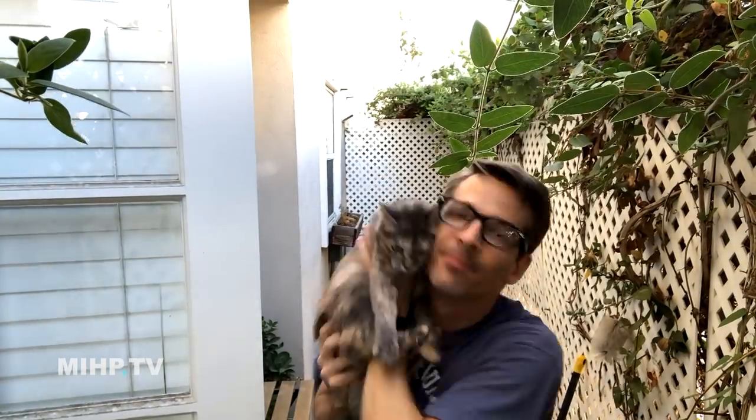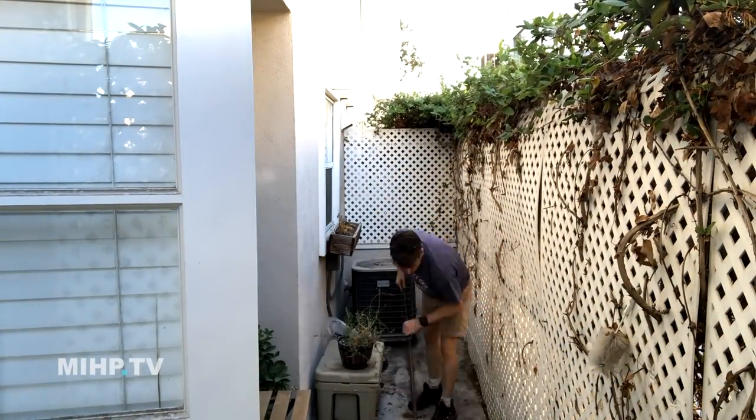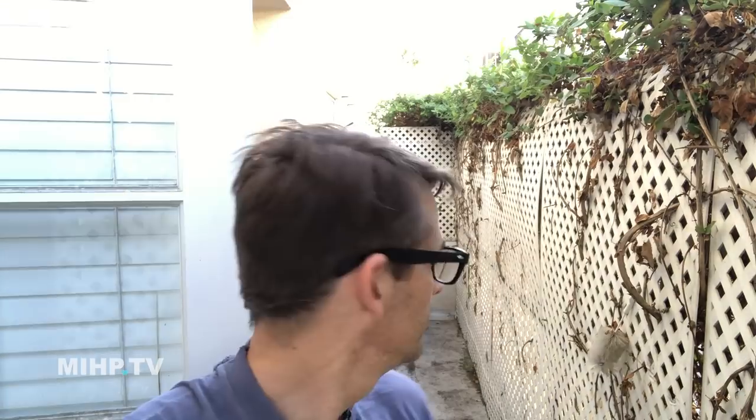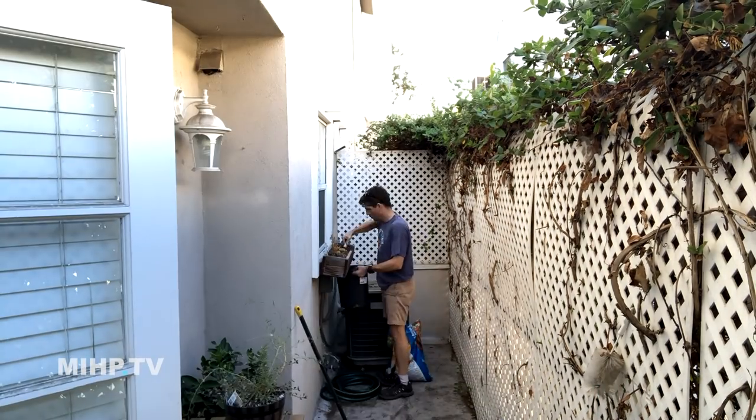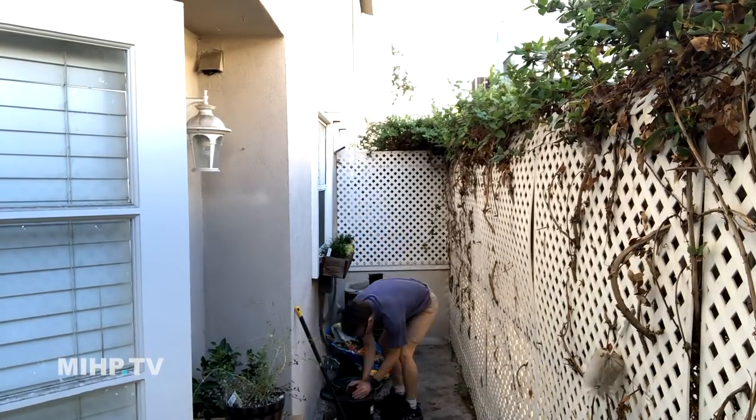First things first — cleaning. I brushed a bunch of stuff out of the way, got it to the compost pile, and then replanted the planter. It didn't have much drainage so I put some drainage material in the bottom and added new soil, because every time I planted something it would die from poor water absorption. Hopefully the new soil with more mulch will hold water better.